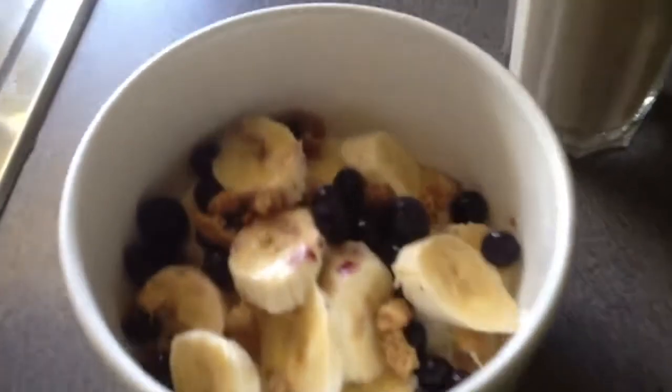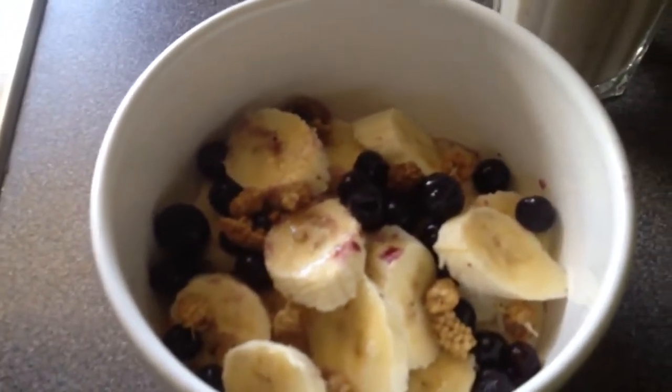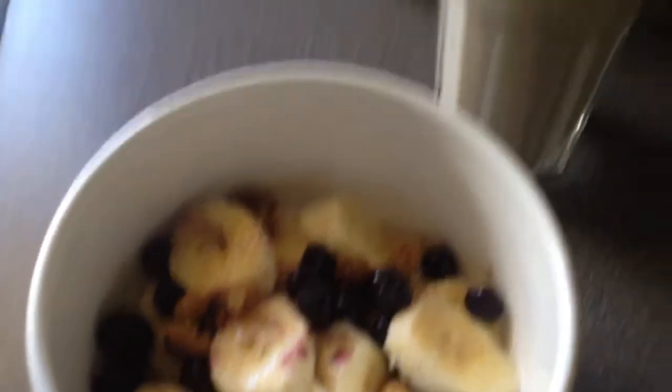Lots going on in my kitchen this morning. Do you want to see my breakfast? First, oat bran porridge with bananas, blueberries and mulberries, and a straight banana milkshake.